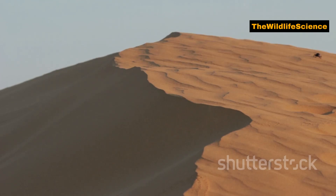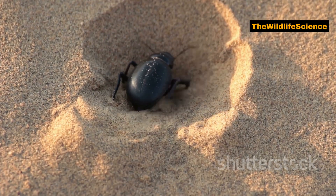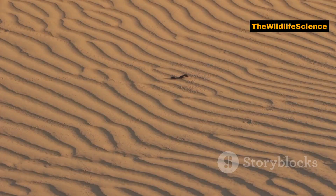Like many desert creatures, the Namib Desert Beetle has mastered the art of camouflage. Its brown and tan colouring helps it blend seamlessly with the desert sands, making it nearly invisible to predators — a perfect disguise in such a hostile environment.